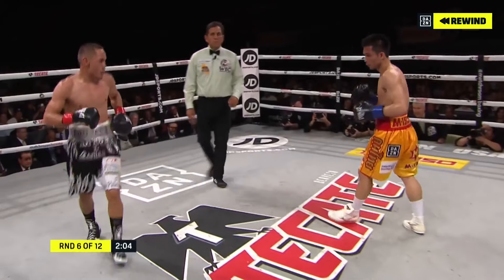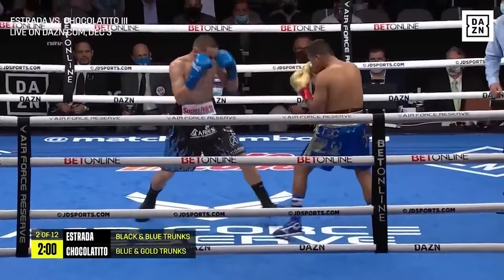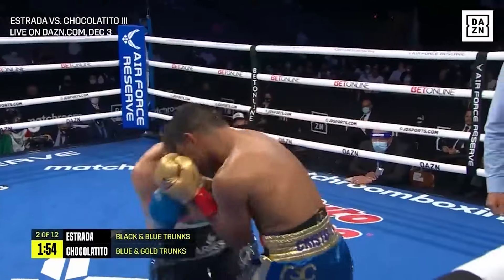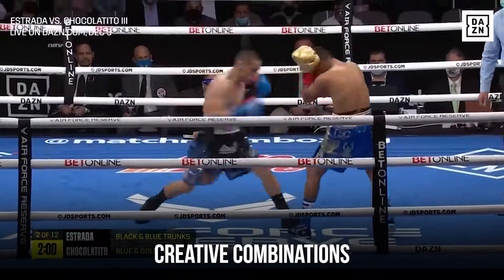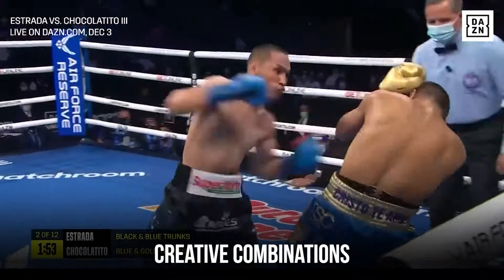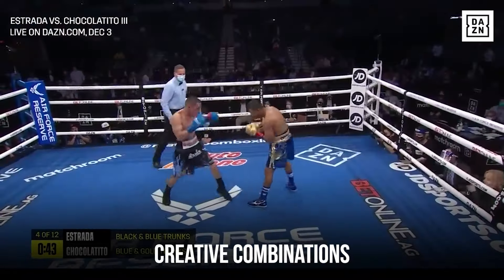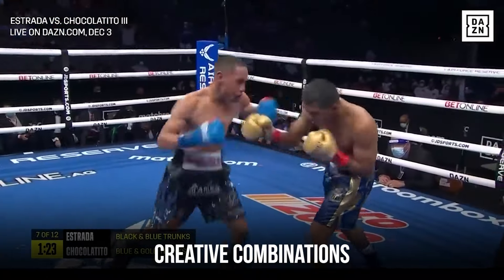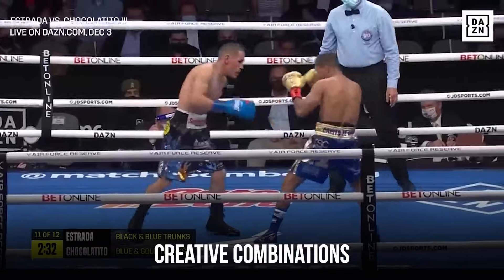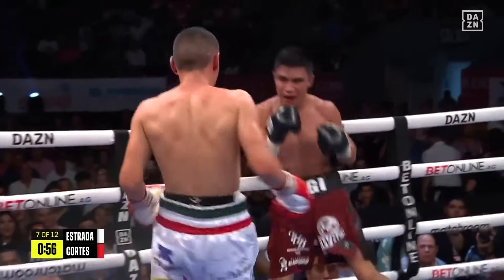Now let's take a look at those refined skills we mentioned — punch precision. In terms of his offensive work, like any other Mexican boxer, he is great at combination punching. But what stands out about Estrada is his formidable precision.